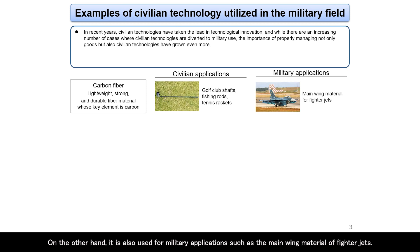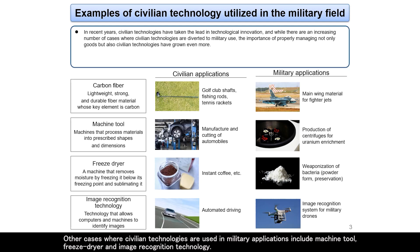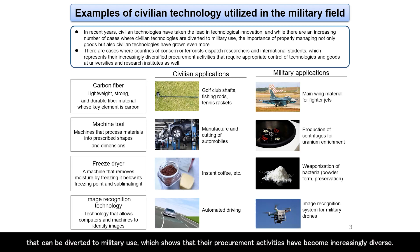On the other hand, carbon fiber is also used for military applications such as the main wing material of fighter jets. Other cases where civilian technologies are used in military applications include machine tools, freeze dryers, and image recognition technology. There are cases where countries of concern or terrorists dispatch researchers and international students to acquire these civilian technologies that can be diverted to military use, showing that their procurement activities have become increasingly diverse. A wide range of such civilian technologies exist also in universities and research institutes.